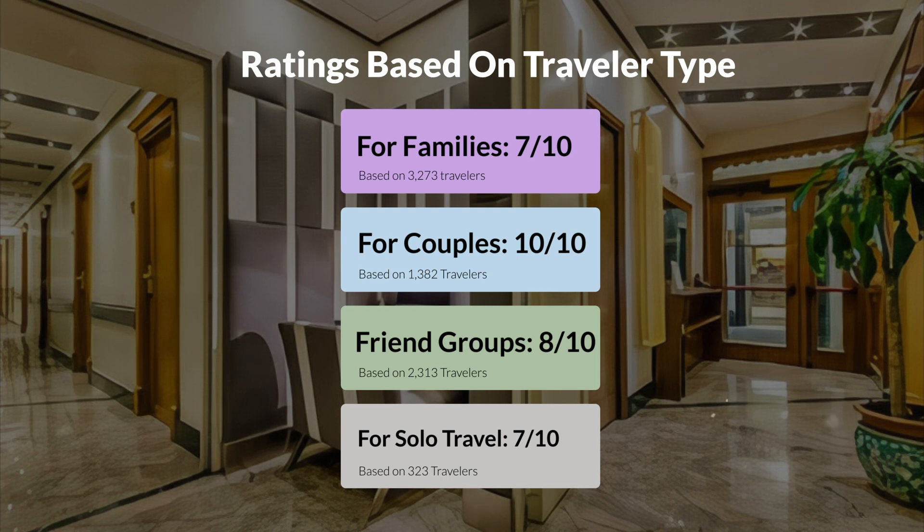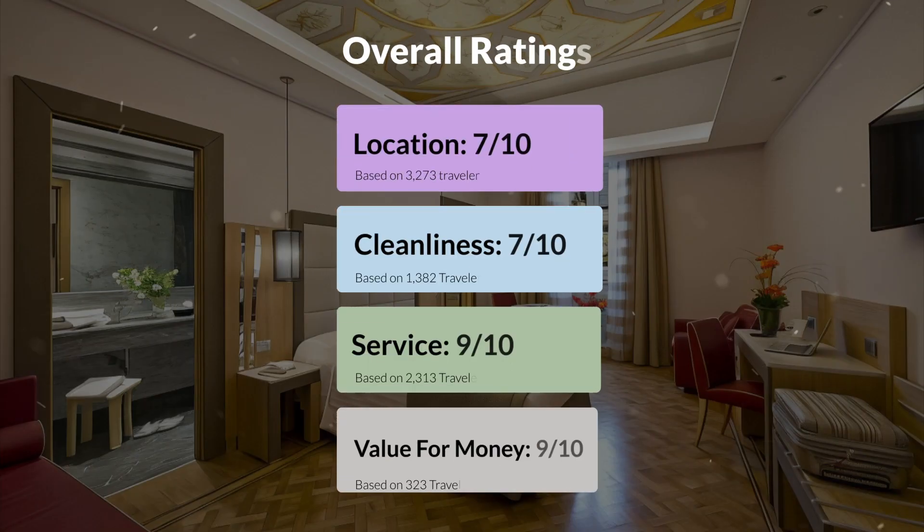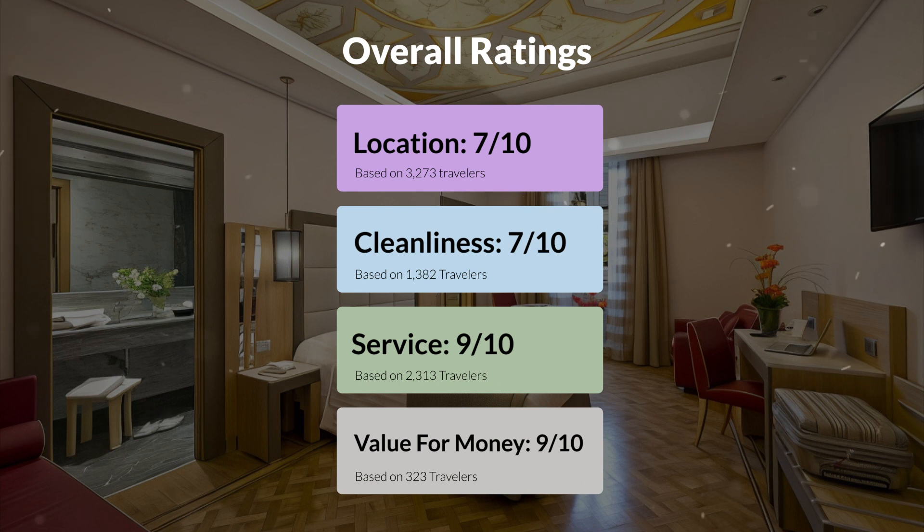Here are our overall ratings for this hotel. Location: 7 out of 10. Cleanliness: 7 out of 10. Service: 9 out of 10. Value for money: 9 out of 10.